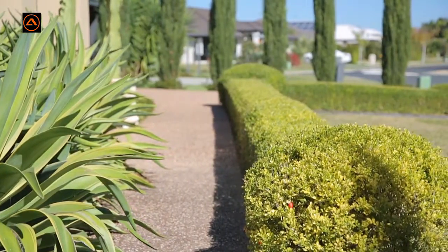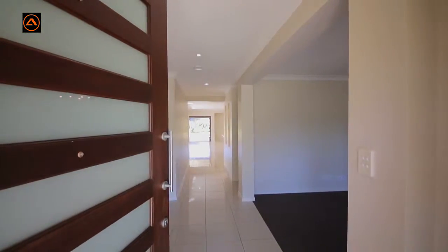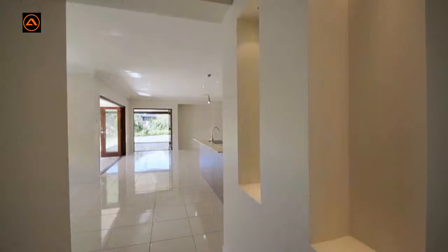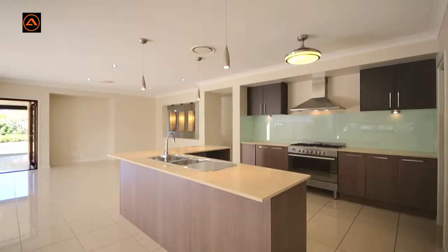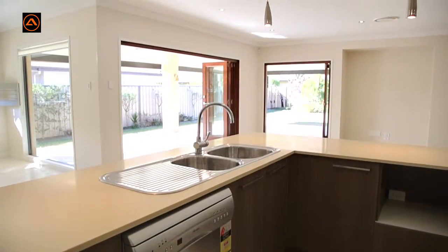This stunning Metricon home has been fastidiously created with no stone left unturned, from the quality light fittings to the spacious entertaining areas. The artfully designed open dining and kitchen is sure to impress the chef inside you.